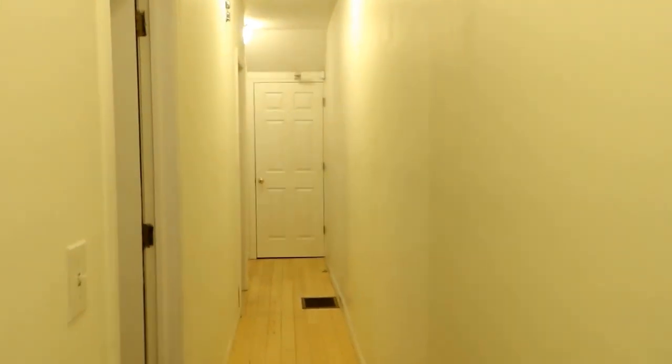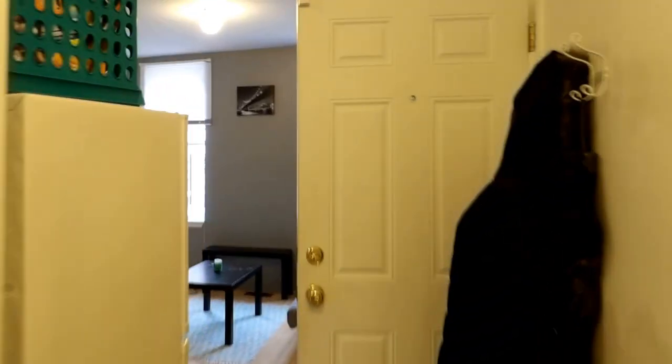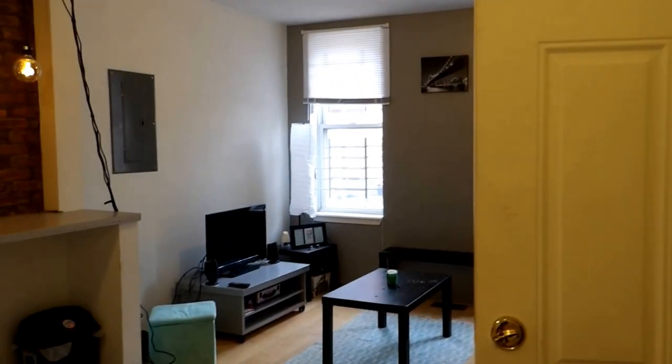Turning back around to the apartment, we'll walk through it. That door ahead is the basement; the doors to the left are the bedrooms. And we are back to the front. This unit does have central air and heat.